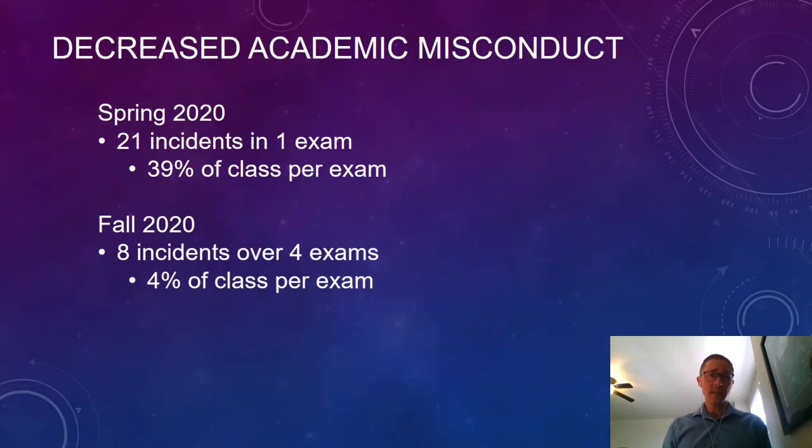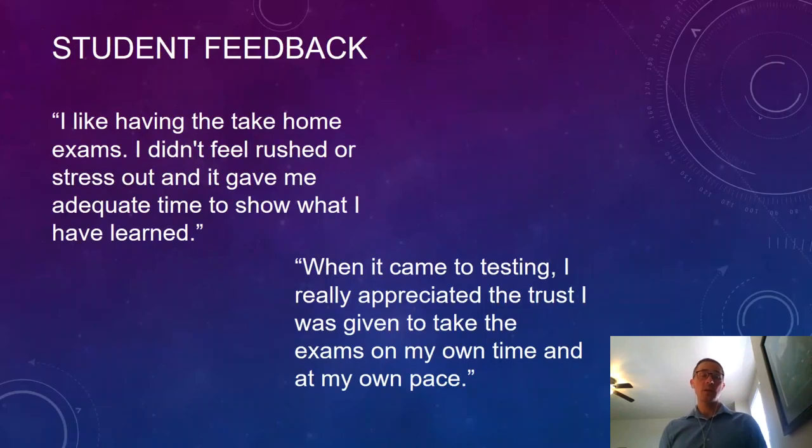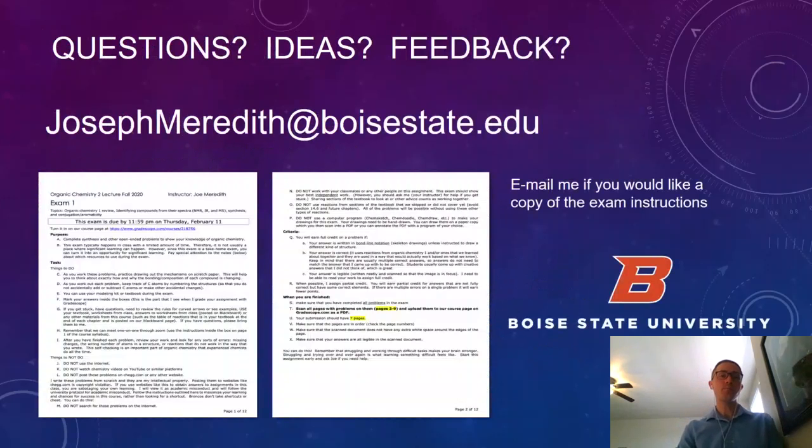Overall I feel like this has been a really big success. My amount of cheating in the class has gone way down — both classes had 54 students, so we can compare the numbers well. Over the course of the whole fall semester with four take-home exams, I had about a third as many incidents of cheating as I did on that one exam in the spring. The feedback I got from students was really positive — the majority felt really grateful to be able to do their absolute best work without the stressful experience of a proctored or timed exam.